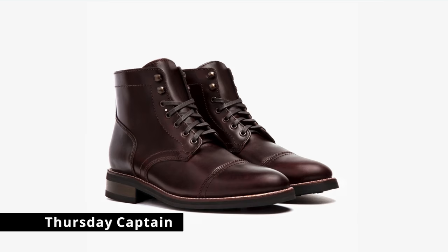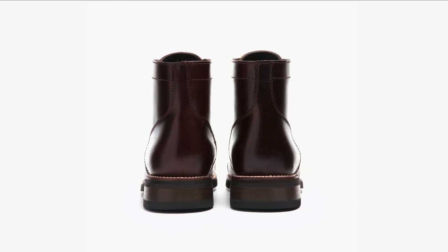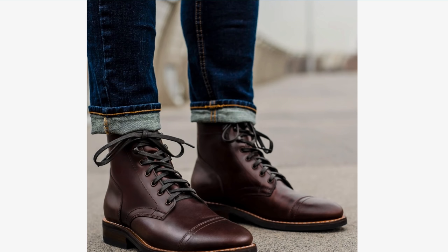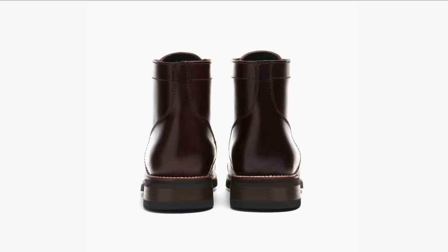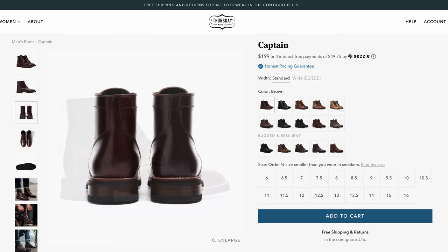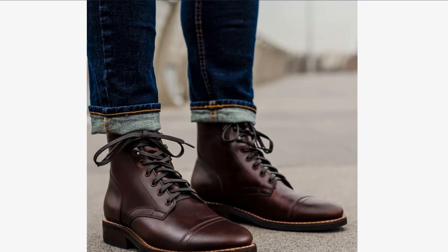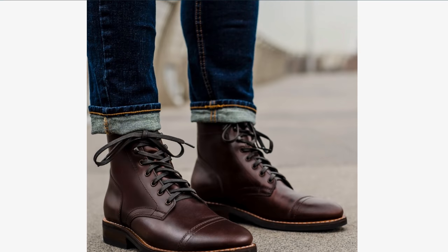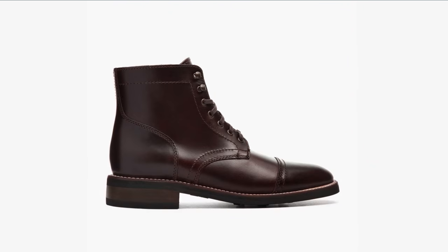First up, I think this is a no-brainer for anybody — you've seen their ads because they're everywhere — it's the Thursday Boots Captain at $199. The one thing with Thursdays is I've seen some QC issues: missing eyelets, weird leather, strange matching of components that don't quite meet. But from what I've heard, if you ever have an issue, they're really good about returns. A lot of people love their Thursdays and proudly display their collection. The Thursday Captain at its price is a very decent buy.